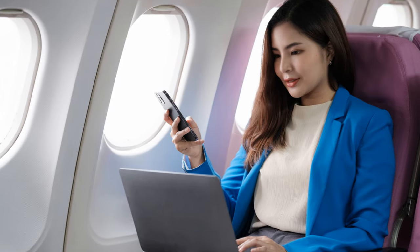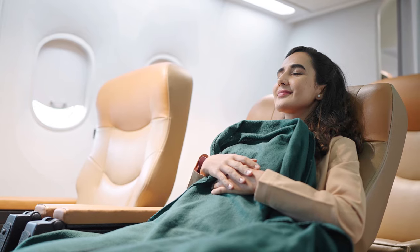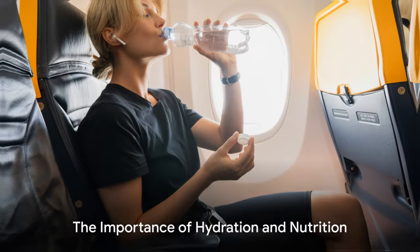So the first step to a comfortable journey starts even before you board the plane: picking your seat wisely. Stay tuned for more tips, because travel isn't just about the destination — it's about enjoying the journey too. Now that you've secured the best seat, let's talk about staying hydrated and well-fed.